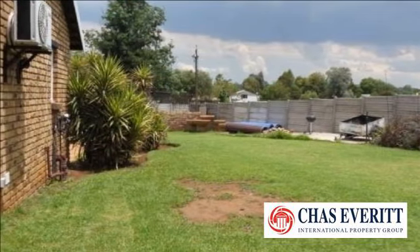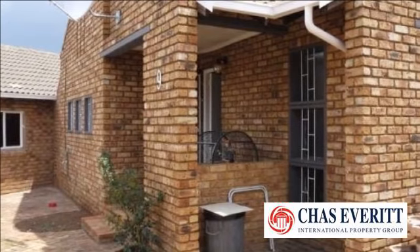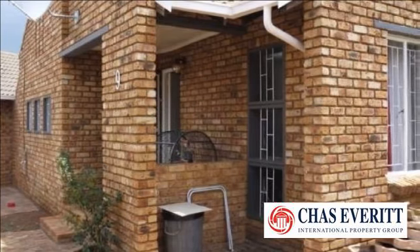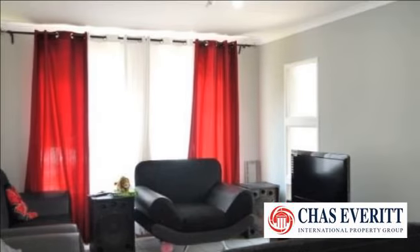This ideal family home is nestled away in a quiet enclave of the Pomona area. Thanks to its large garden allowing plenty of room for the family to enjoy the outdoors and maintenance-friendly face-brick exterior, this home has plenty of potential for the ever-growing family.